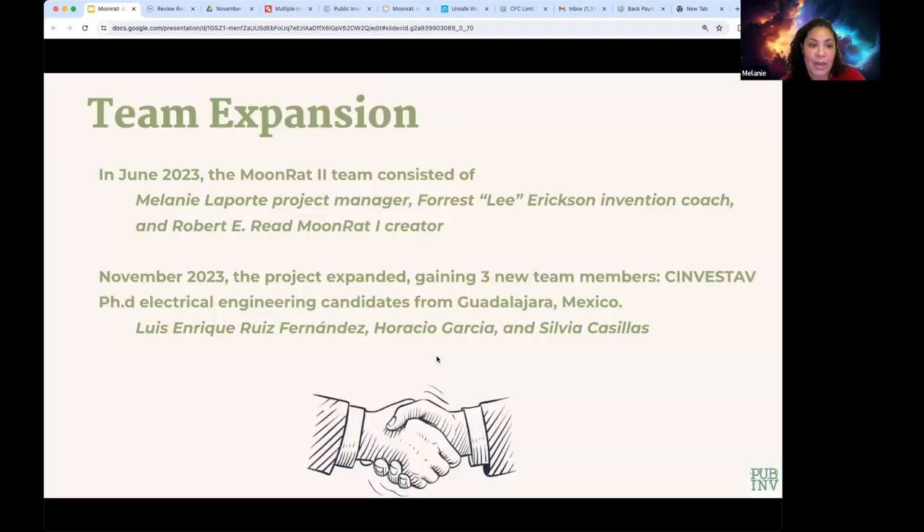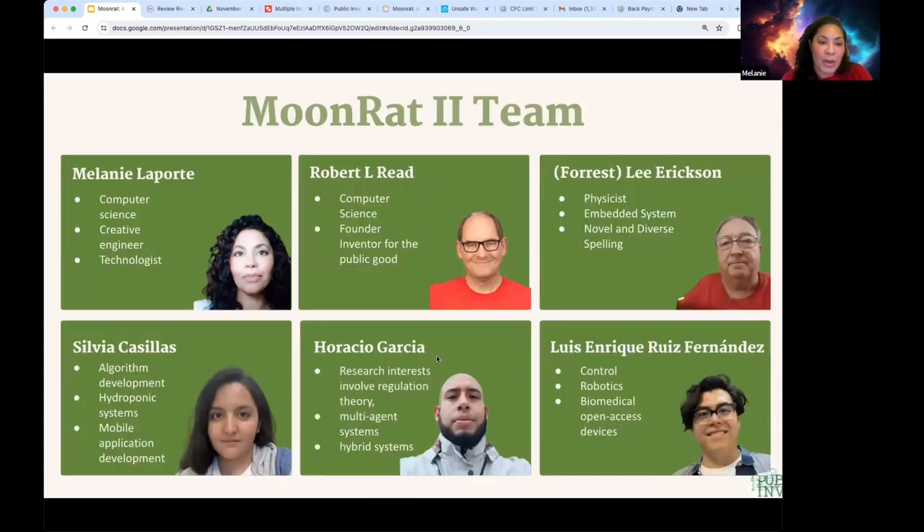In June 2023 the MoonRat team consisted of Melanie as project manager, Lee as invention coach, and Robert as the MoonRat 1 creator. In November they expanded, welcoming three new team members who are PhD electrical engineering students from Guadalajara, Mexico: Luis, Horacio, and Silvia. The team spans computer science, physics, and different PhD focuses in electrical engineering.